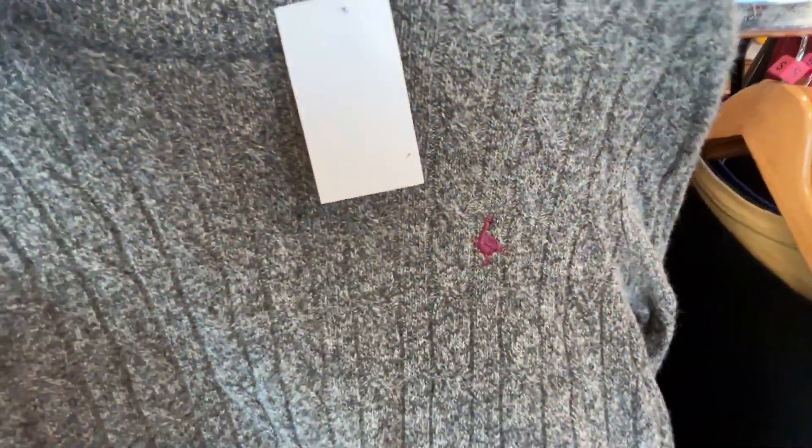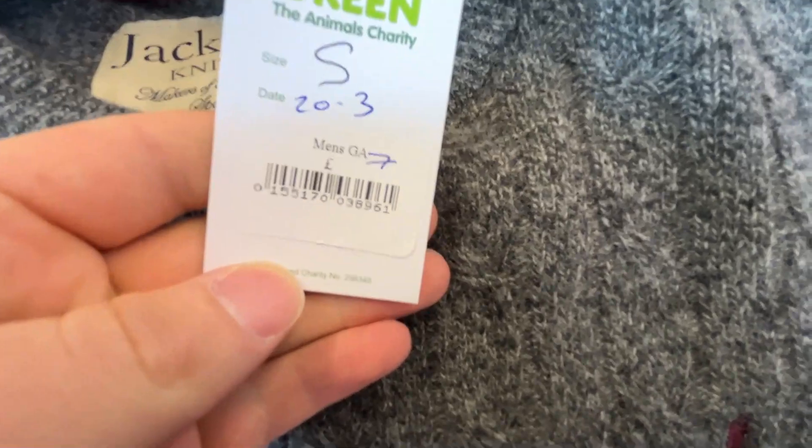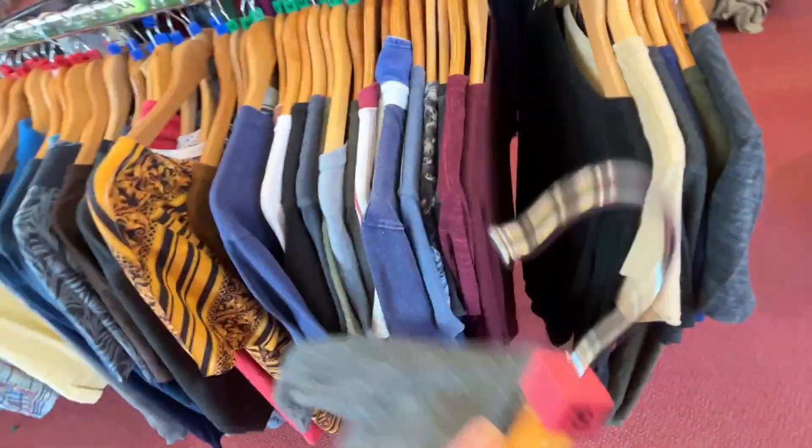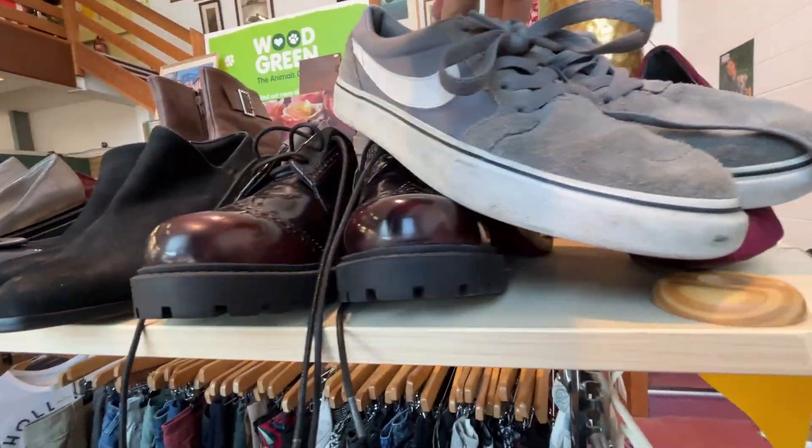The first item we're looking at is a Jack Wills 100% merino wool jumper. I thought this would probably be worth picking up, however looking at recent comps I decided against it because we're coming into spring, so I just left it there.